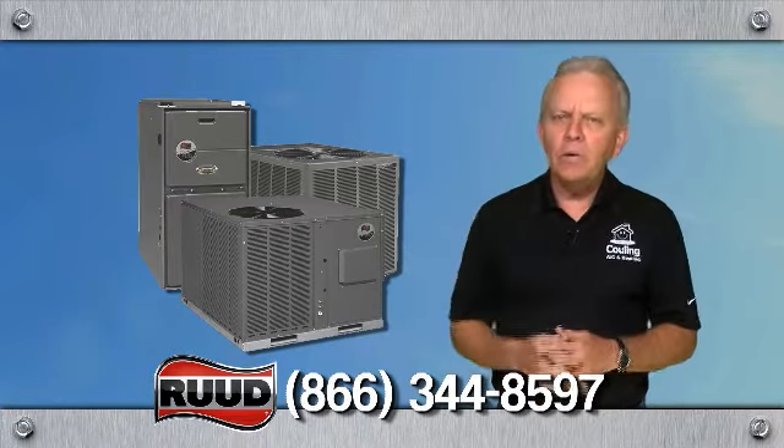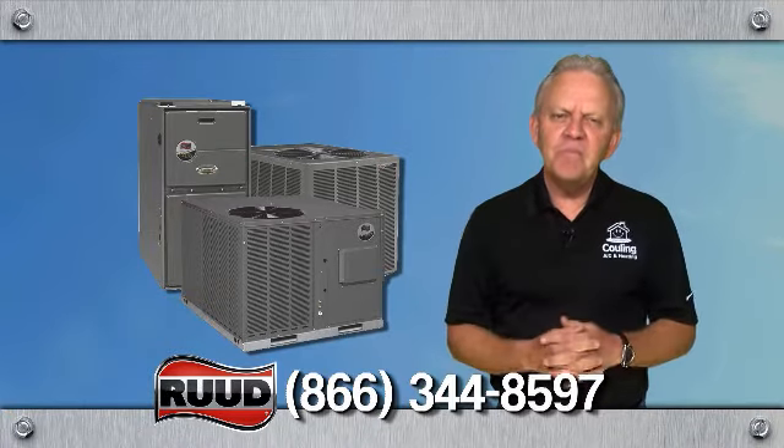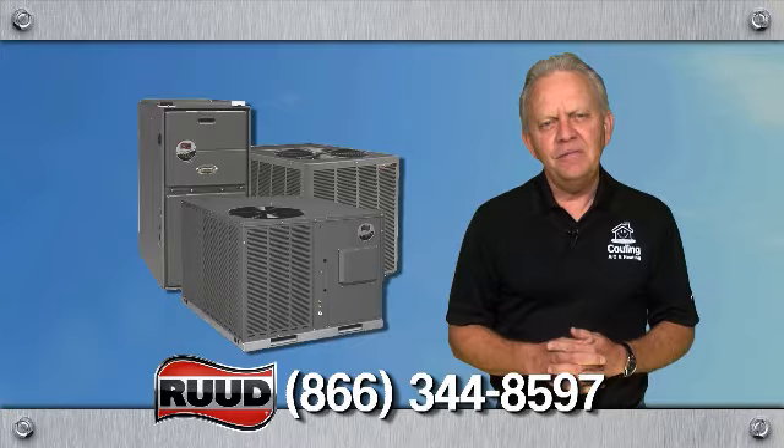The inside blower is on low stage, removing more humidity. Your comfort level goes up. Your utility bills go down.